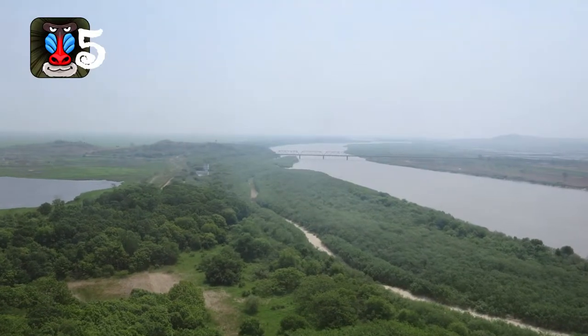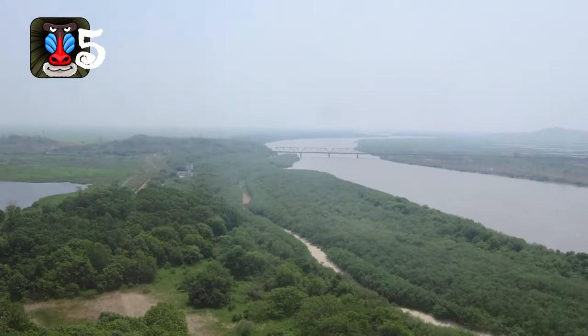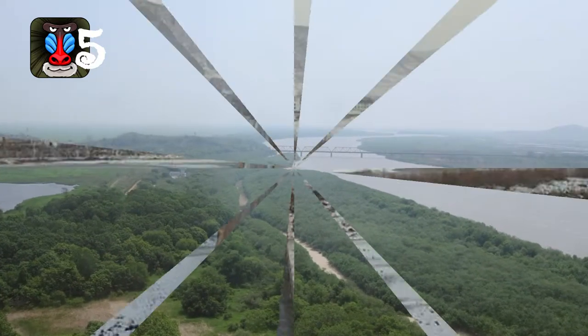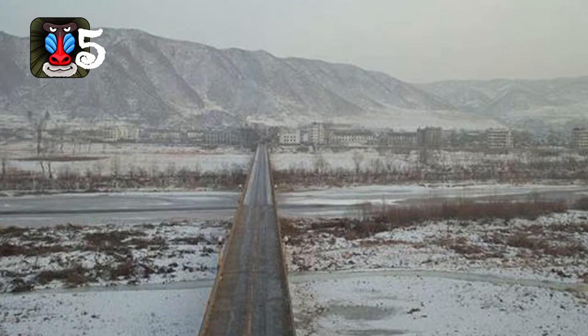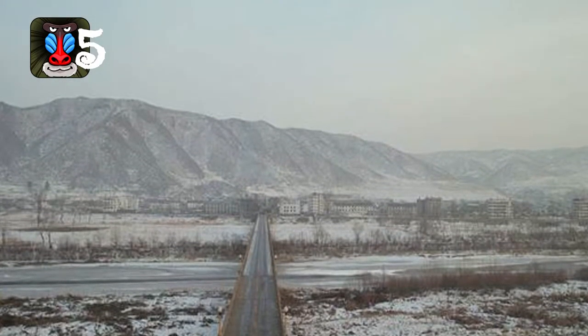This river makes up part of the boundary between Russia and North Korea. Within a mile, you can go from North Korea through China and end up in Russia, which makes this a good place for those wishing to defect. It's highly and well guarded by North Korean soldiers.